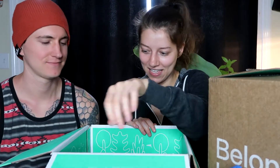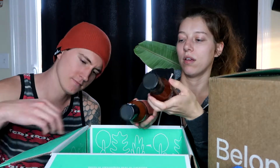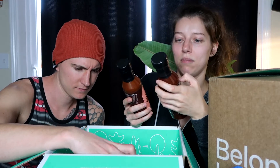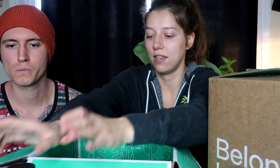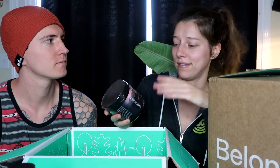I have some barbecue sauce — Thrive Market has their own barbecue sauce that we haven't tried. I think it's new; we have the classic and then sweet and smoky, so those will be nice to try. Last in here we have the Charlotte's Web sleep gummies — CBD gummies with melatonin, which is what makes them sleep gummies. They have a bunch of other varieties but these are some of my favorites.